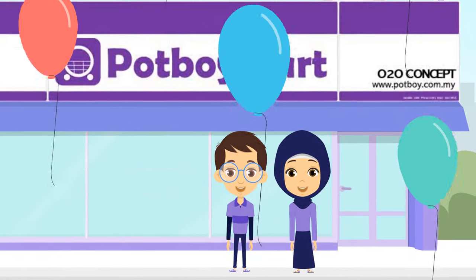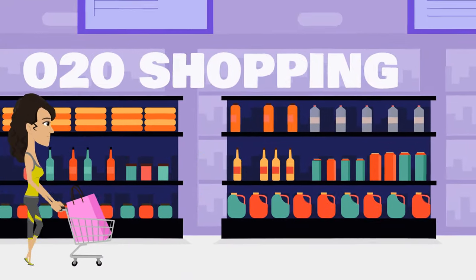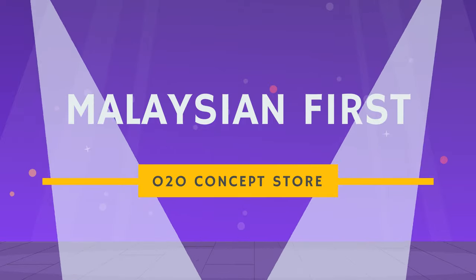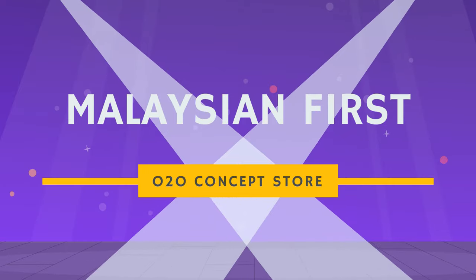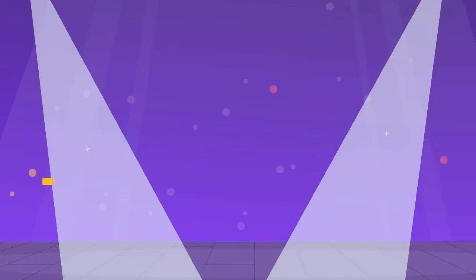Welcome to Potboy Mart O2O Concept Stores. What is Potboy Mart O2O Concept Shopping? We created Malaysia's first offline to online concept shopping experience, so you can continue to shop even when the shelves are empty.